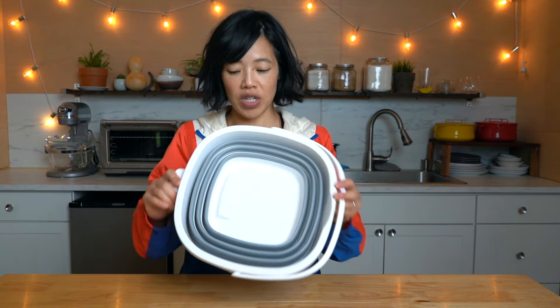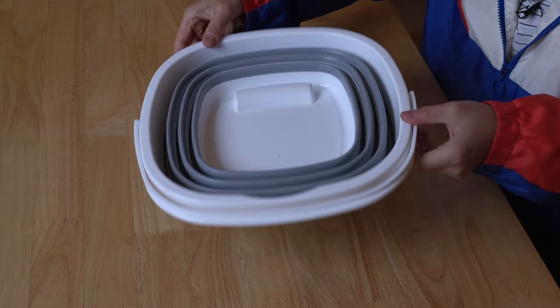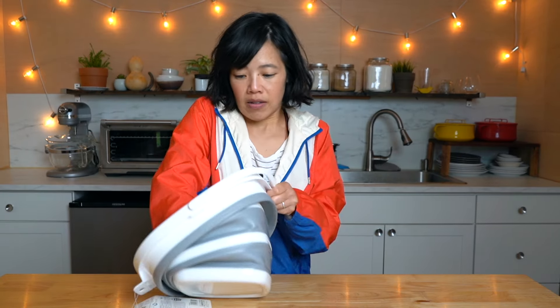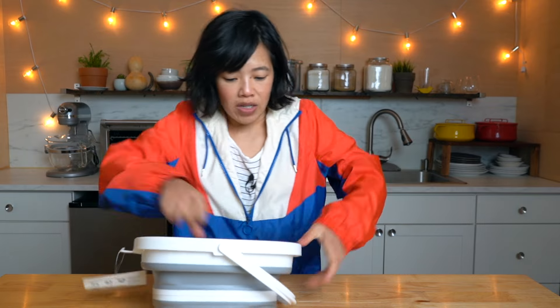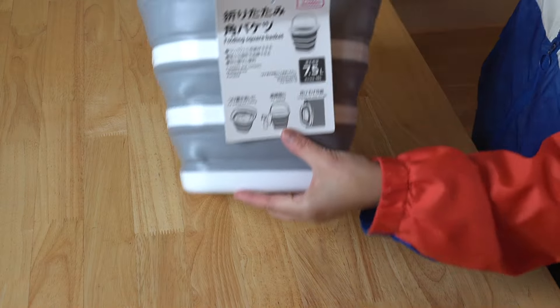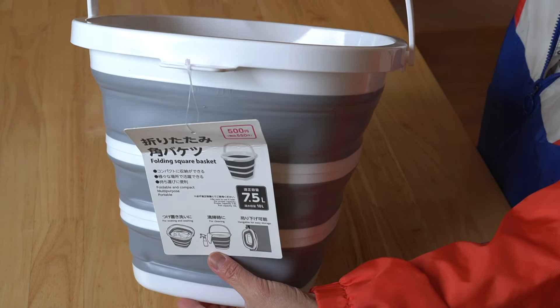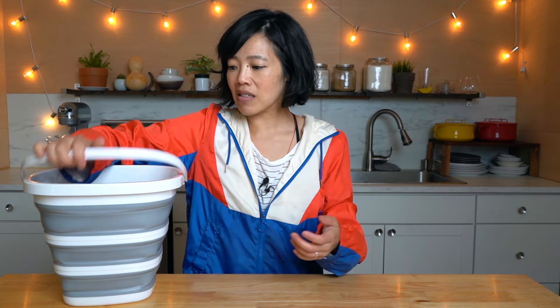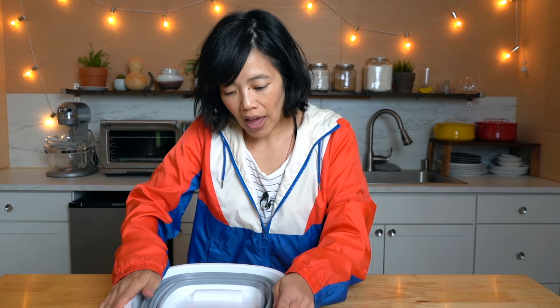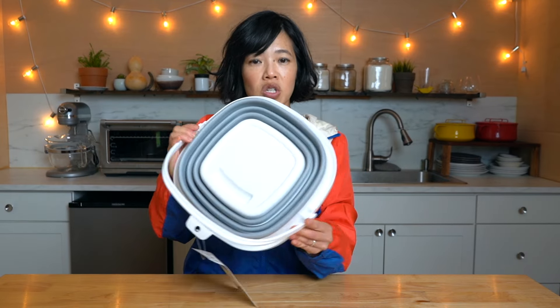I purchased this for 500 yen. This lovely thing is a collapsible bucket — just push this out. Very good build quality and it holds 7.5 liters of water. I'll probably keep this in my car. I can't tell you how many times I need a bucket for carrying random things. And the thing I love most is that it folds flat so that it doesn't take up much space!